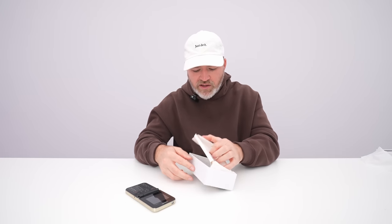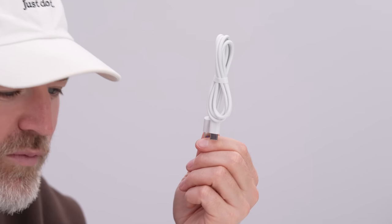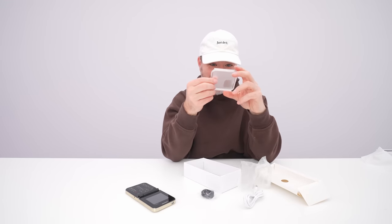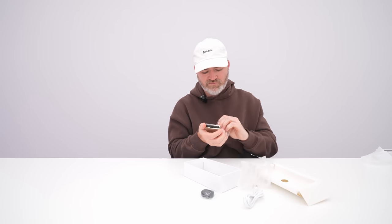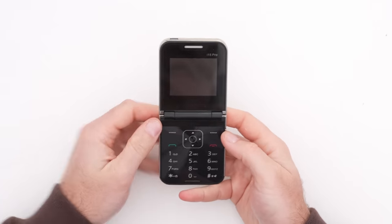Probably have to insert the battery, maybe? Or is the battery already in there? Look at this — we get extras. Type-C to Type-A cable, a little wrist strap, a case. What a value. Got to protect your investment here. The case is not the easiest to get off. Oh, this is the power switch. Let's watch it power up real quick.